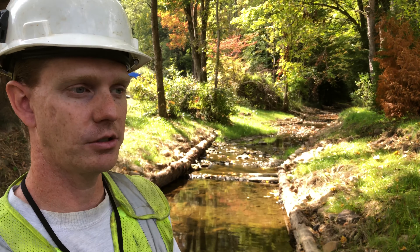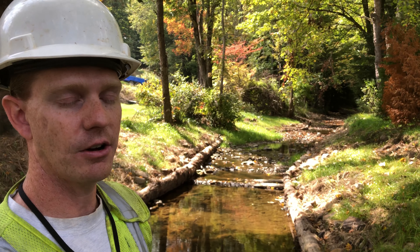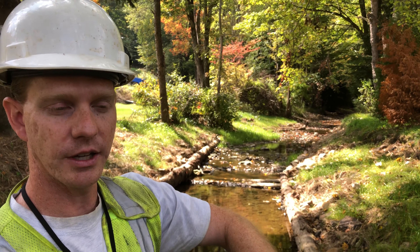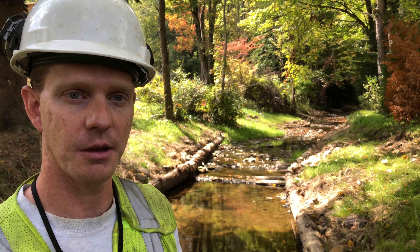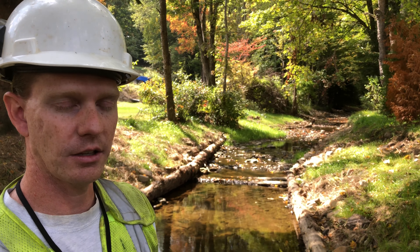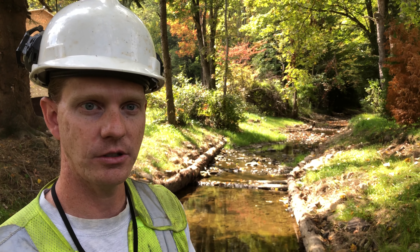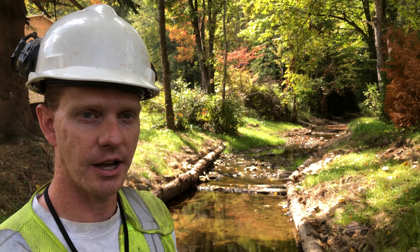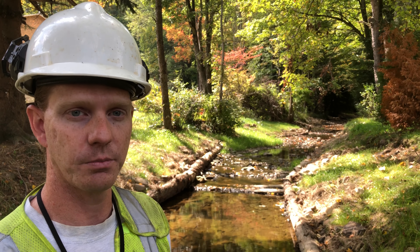The energy of the stream is when you get high stream flows — those flows come down, they're going to hit off our logs and our structures, and they're going to vertically dig a pool down into the stream channel. It's kind of like a waterfall type effect. This stream section had no pool habitat whatsoever, and habitat is the key to having fish here. So this structure was able to solve the problem of stabilizing the stream banks as well as creating pool habitat for the brook trout.